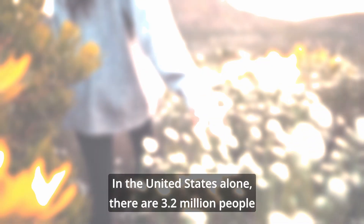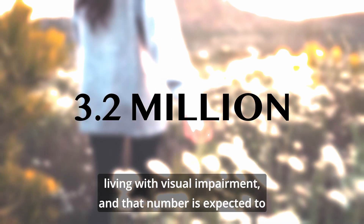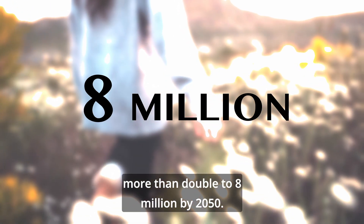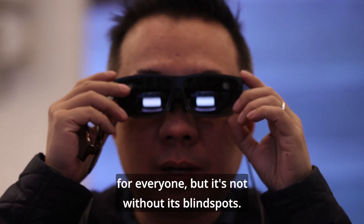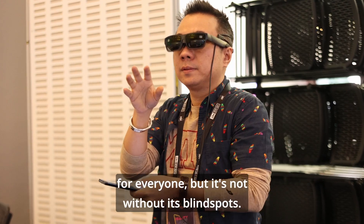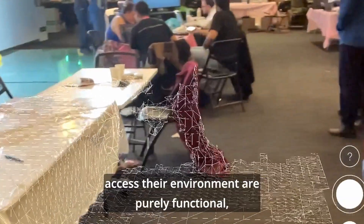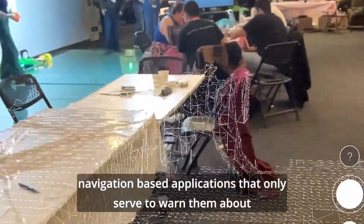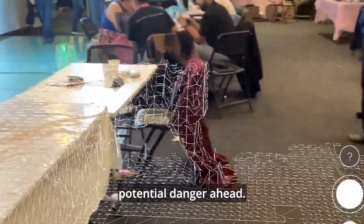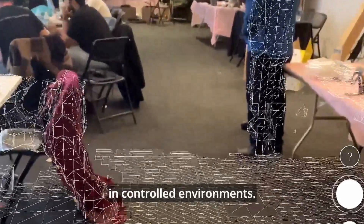In the United States alone there are 3.2 million people living with visual impairment, and that number is expected to more than double to 8 million by 2050. XR has made leaps and bounds to improve accessibility for everyone, but it's not without its blind spots. Current solutions that allow low-vision individuals to access their environment are purely functional navigation-based applications that only serve to warn them about potential danger ahead, and they rely on restrictive technology that only performs in controlled environments.